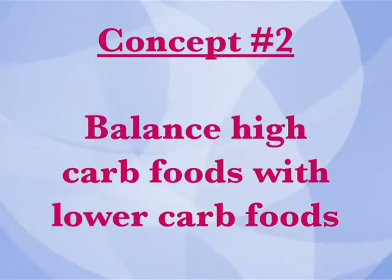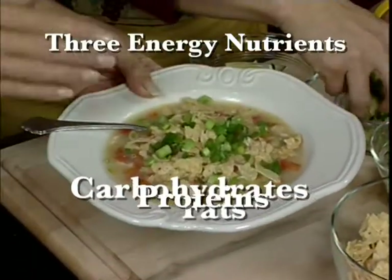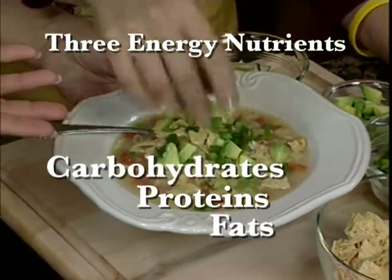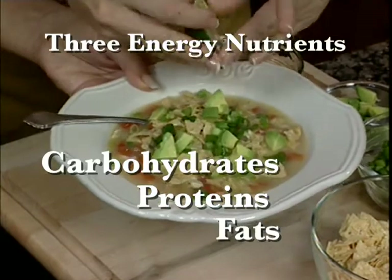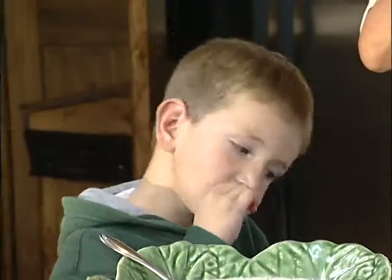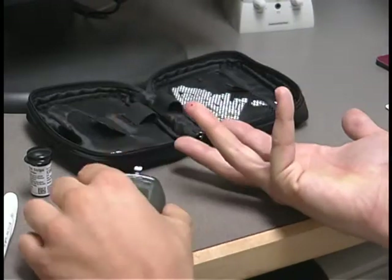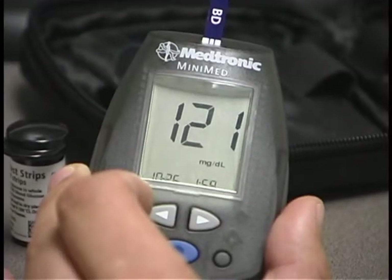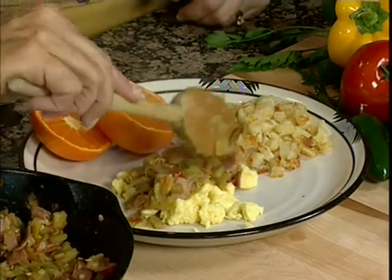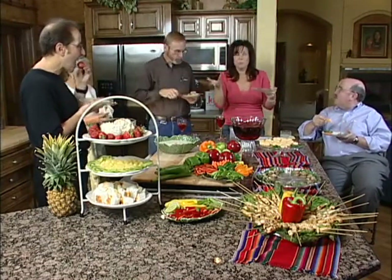Concept number two: balance high-carb foods with lower-carb foods. Foods are made up of three energy nutrients — carbohydrates, proteins, and fats. Each of these play an important role in maintaining a healthy body, so it's not a good idea to cut out any of these nutrients completely. But eating carbohydrates makes our blood sugar or blood glucose levels go up. A person without diabetes will release insulin to keep blood sugar from going too high. Unfortunately, people with diabetes have to help their bodies keep blood sugar at a healthy level because their bodies don't produce or properly use insulin. So it's important to control your carbohydrate intake. The key is to choose some foods higher in carbs and some foods lower in carbs at each meal — usually about half and half is a good balance.